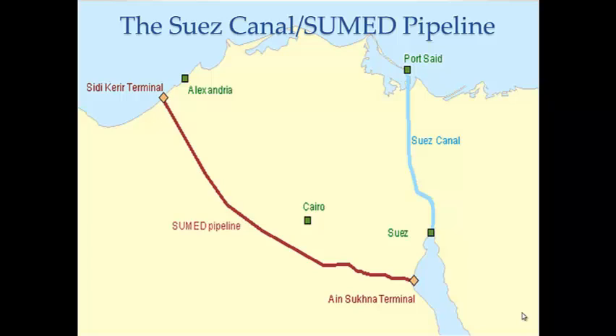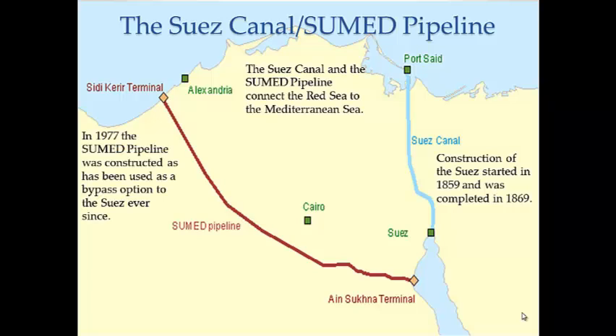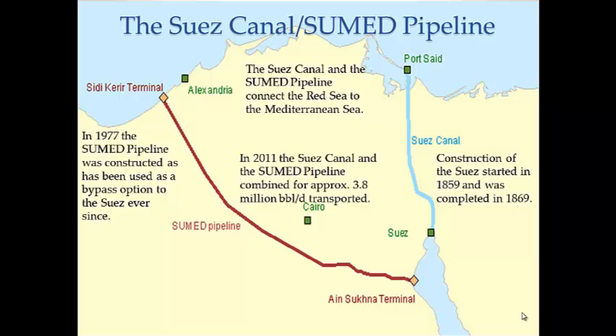There has always been an interest in connecting the Red Sea and the Mediterranean Sea by a man-made waterway. In 1859, French diplomat and engineer Monsieur de Lesseps started excavation of the modern-day canal, which was completed in 1869. Later, the Arab Petroleum Pipeline Company formed a joint venture to build a pipeline bypassing the canal over land through Egypt, completed in 1977. In 2011, the Suez Canal and SUMED Pipeline combined for approximately 3.8 million barrels per day transported.